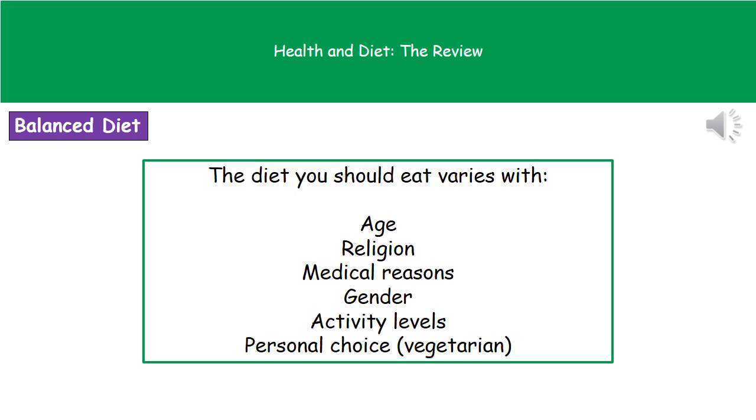Your gender is going to have an effect — so whether you're male or female. Your different activity levels matter too: someone who is a builder up and down ladders all day long is going to need an awful lot more energy than someone who sits at a computer all day. And then finally, personal choices — so if you've chosen to become a vegetarian, for example, then clearly your diet is going to be very different to someone who is not a vegetarian.